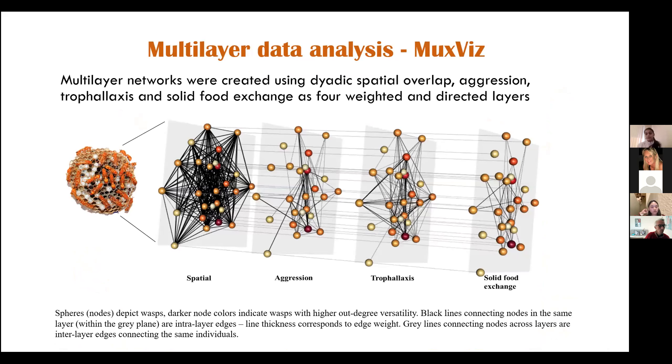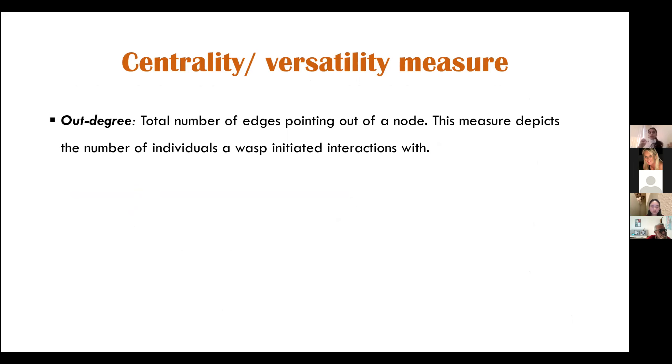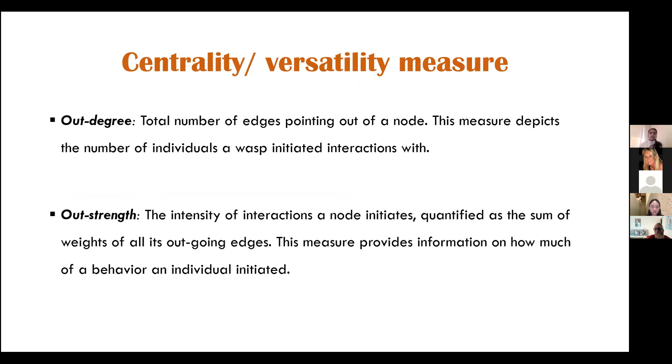Here is an example of how my multi-layer network looked for one of the colonies. Each layer is shown with a gray background; each node is a single wasp. Not all wasps interacted in all social situations. Black edges connect individuals that interacted in that particular social situation, and gray lines are interlayer edges connecting the same individual across social situations. Darker nodes are more well-connected to others. I calculated two measures: out-degree, which is the total number of edges pointing out of a node and measures the number of individuals a wasp initiated interactions with; and out-strength, which measures the intensity of interactions and how much of a behavior an individual initiated. Centrality is the term used in traditional single-layer networks, while versatility is the counterpart term for multi-layer networks.